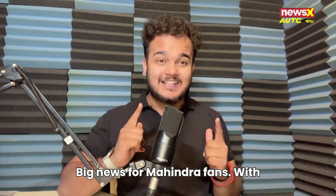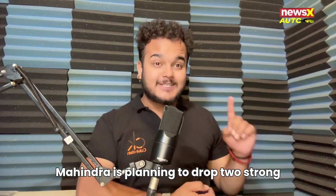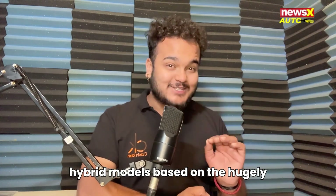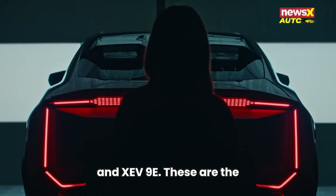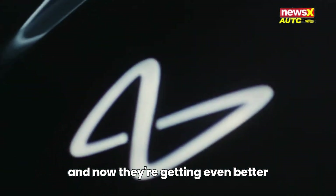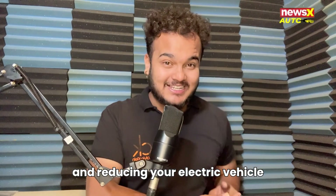Big news for Mahindra fans! With hybrids gaining real traction in India, Mahindra is planning to drop two strong hybrid models based on the hugely popular and beautiful BE6 and XEV9E. These are the exact models you've been obsessing over, and now they're getting even better, reducing your electric vehicle anxiety.